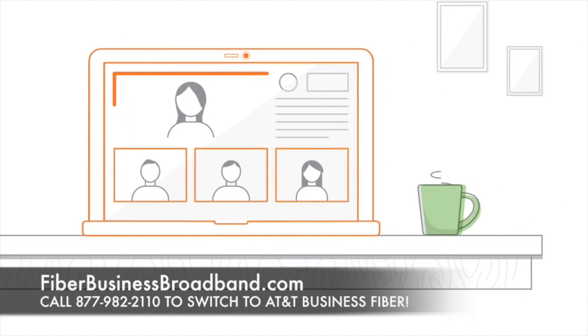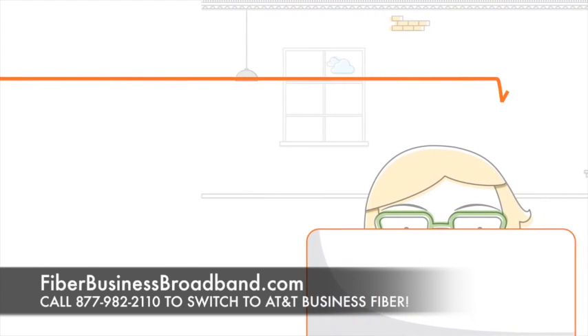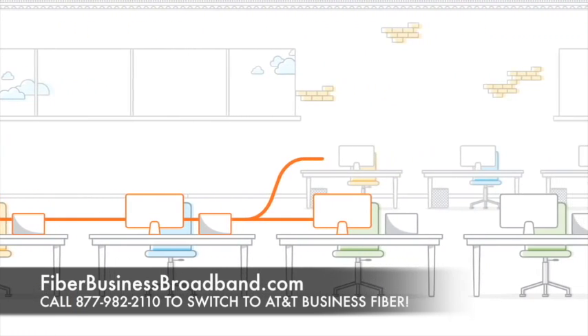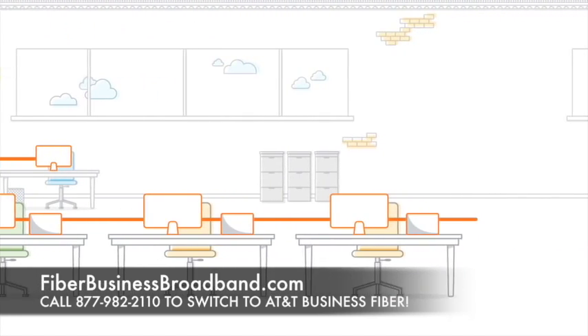In addition to immediate, dedicated access to the latest business products and services, AT&T fiber-ready buildings also provide the ability to access emerging technologies and enhanced in-building wireless coverage, ensuring you're not just fiber-ready but more future-ready as well.